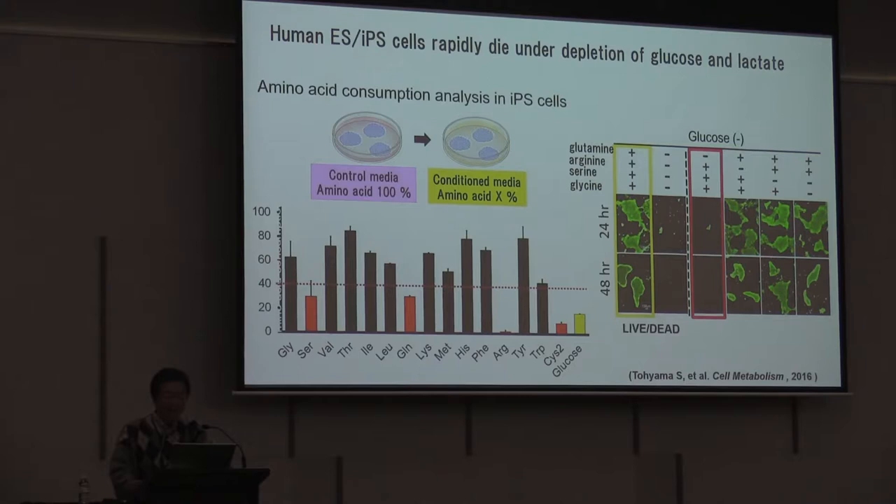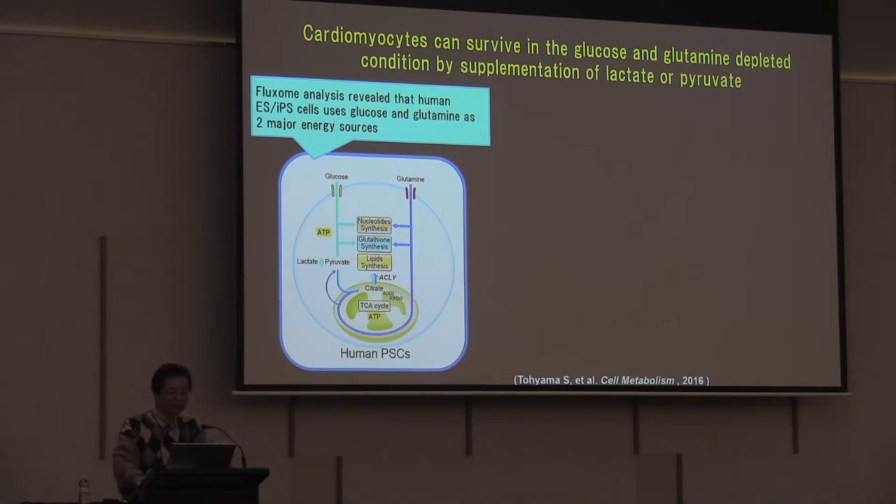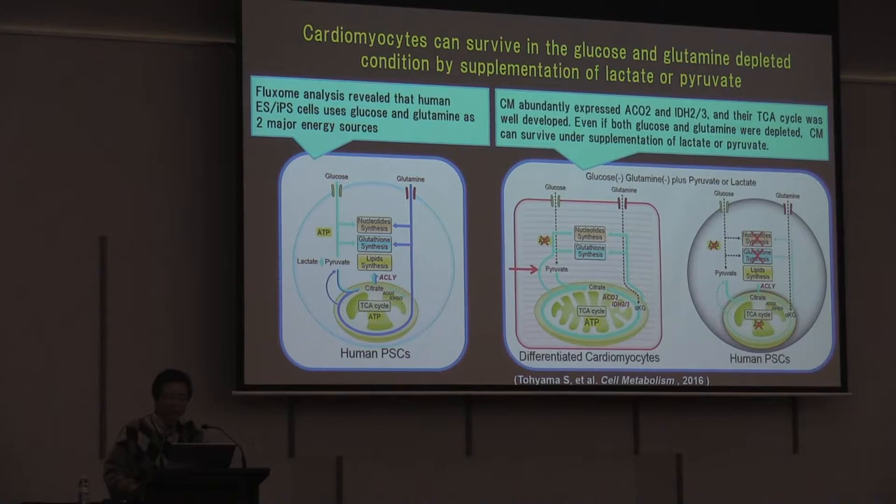Why do iPS cells use glutamine? Fluxome analysis revealed that human ES and iPS cells use glucose and glutamine as the two major energy sources, so they live under glucose and glutamine. If we deplete both glucose and glutamine from the culture medium, human pluripotent stem cells rapidly die. However, if we administer lactate or pyruvate, cardiomyocytes strongly incorporate them, since cardiomyocytes abundantly express aconitase 2 and isocitrate dehydrogenase and have a well-developed TCA cycle. Even if both glucose and glutamine are depleted, cardiomyocytes can survive under supplementation of lactate or pyruvate.